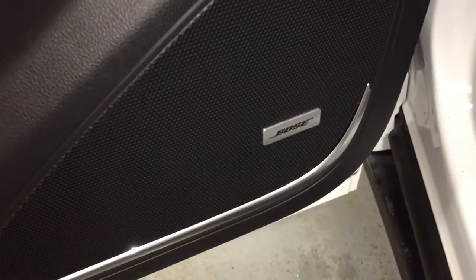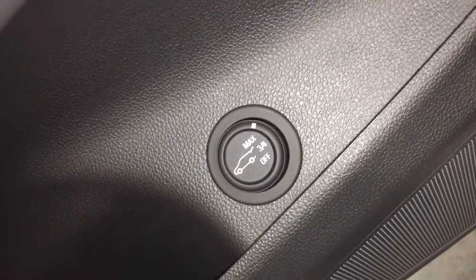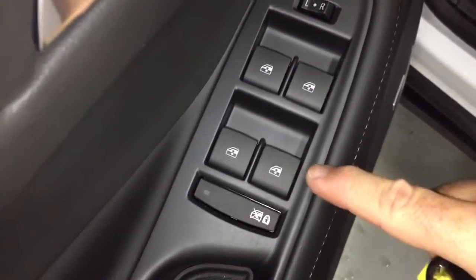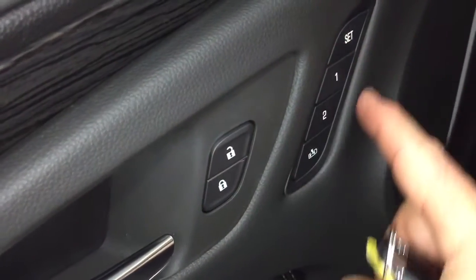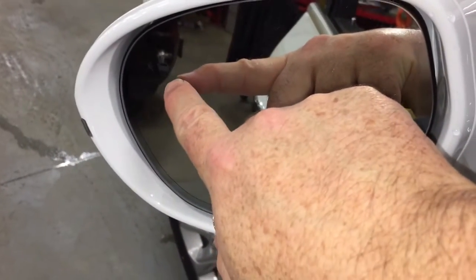Starting over here on the left, the driver's side — you've got your Bose Premium Audio System and interior liftgate release. You can have it open all the way, three-quarters of the way, or not open at all. We have power windows, power locks, powered mirrors, and we do have memory mirrors, memory seats, and a driver blind spot information system.